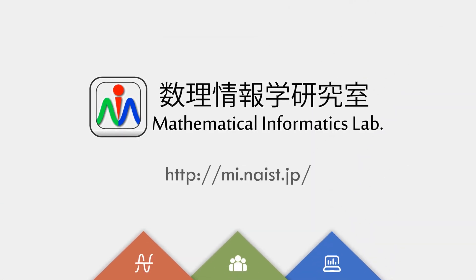And that was a quick introduction to the Mathematical Informatics Laboratory. If you have any questions, please feel free to contact us and we'll be happy to entertain your questions.